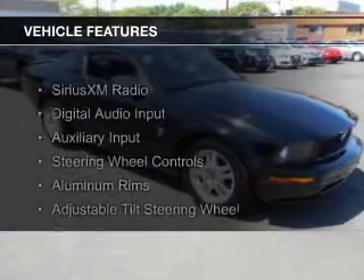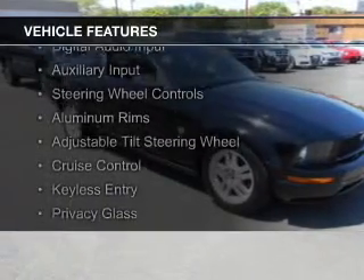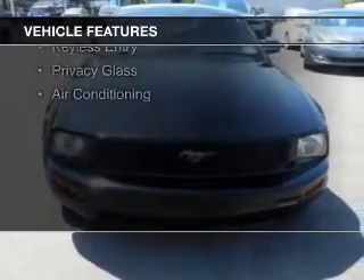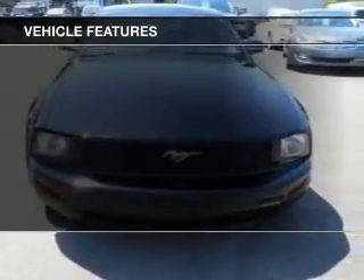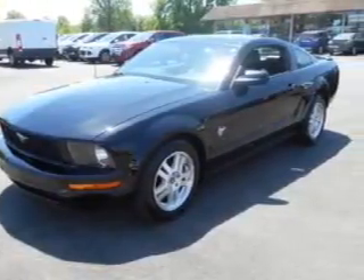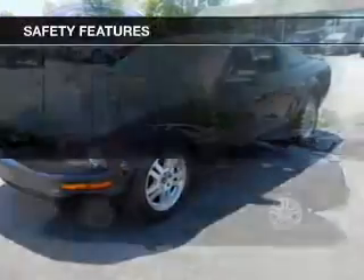The features include Sirius XM satellite radio, digital audio input, and auxiliary input, steering wheel controls, aluminum rims, an adjustable tilt steering wheel, cruise control, keyless entry, privacy glass, and air conditioning.